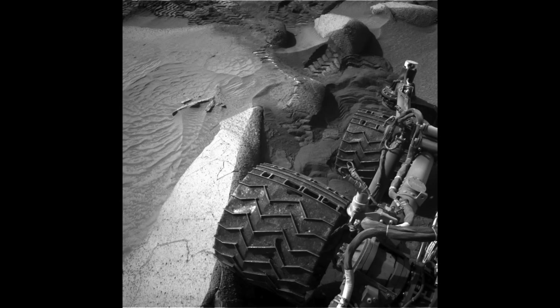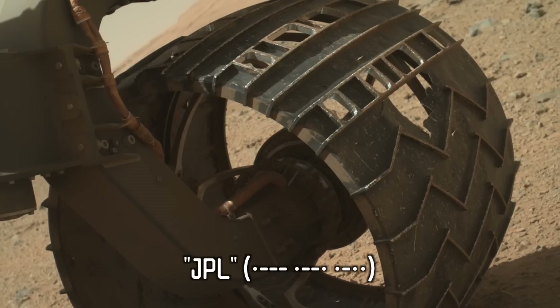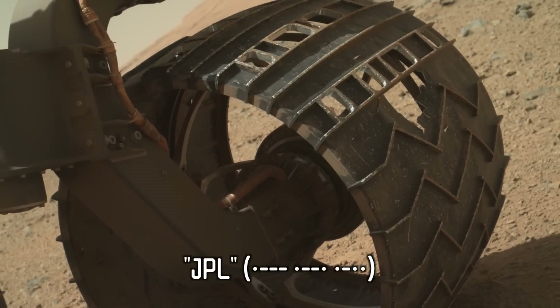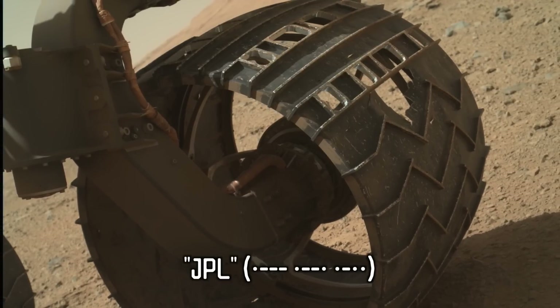You may also have noticed that Curiosity has very uniform holes. These holes are not from rock damage — they were human-made, put there on purpose as part of the tread pattern. The idea is that these holes leave an impression on the Martian surface spelling out JPL in Morse code. JPL is NASA's Jet Propulsion Laboratory, and they're the ones who manufactured the rover.